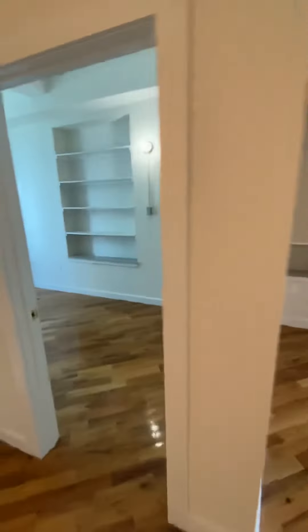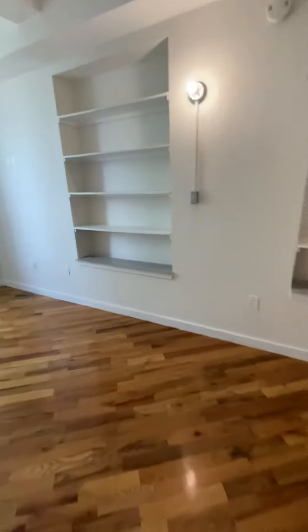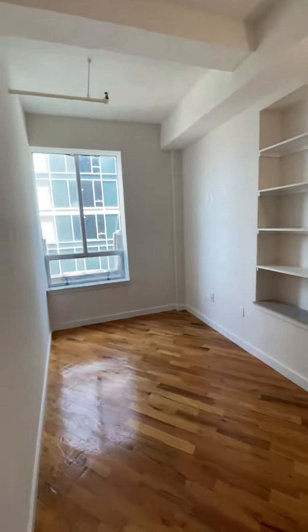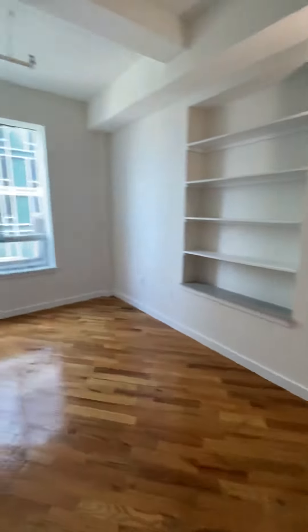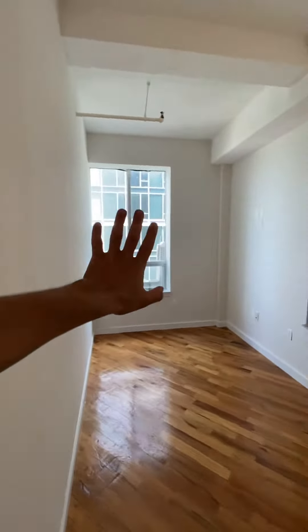You have the first bedroom, which is narrow but long. A queen bed can fit with the headboard against the window.